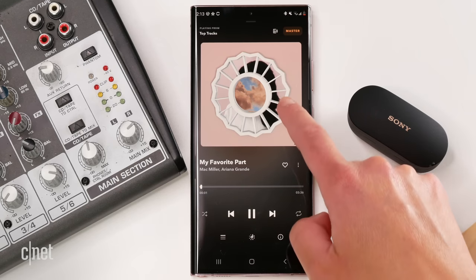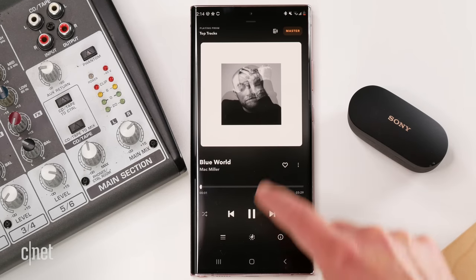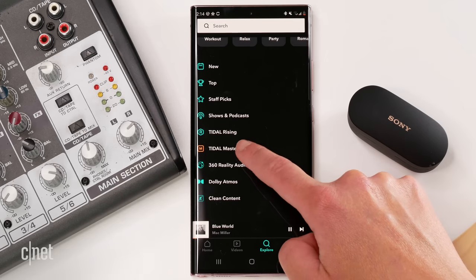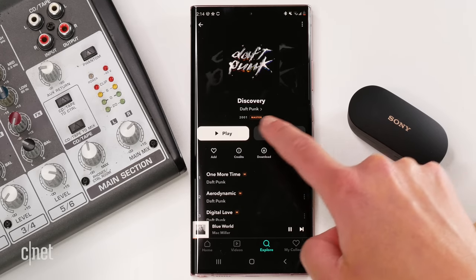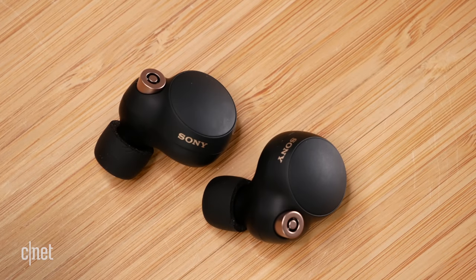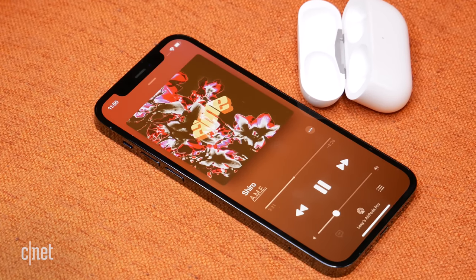Sound quality time. Both earbuds sound good, but the Sonys really take it up a notch in overall definition. If I had to pick one to listen to music all day, I'd choose the Sonys — they're super balanced with a lot of definition across vocals, beautiful strings in the treble, and punchy bass without being overwhelming. The AirPods Pro have a more neutral sound profile and sound really good across a range of genres, but to me the sound isn't as punchy or vibrant as the Sonys.